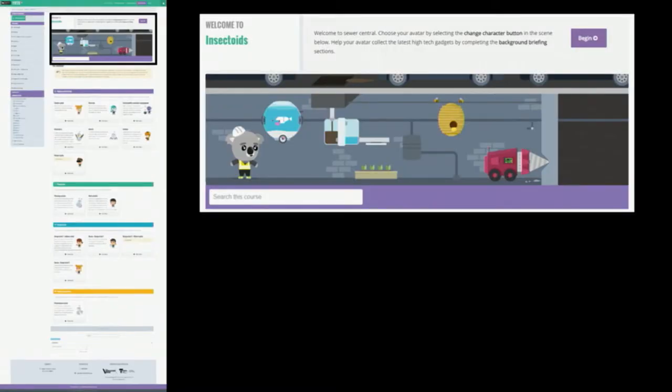We wanted to create a more visual experience for students when they first entered the course. We came up with the idea of creating a graphic meant to be a little bit of fun, containing objects that related to the pre-learning activities. For example, this course was the Insectoids Sewer Challenge, and we had a topic about biomimicry represented by a little fish swimming around in a fish bowl. Another topic was Arduinos, so we had a little boring drill which was Arduino-operated.